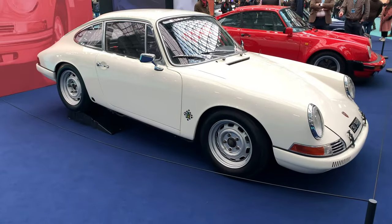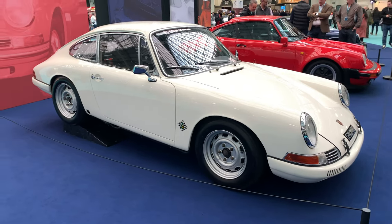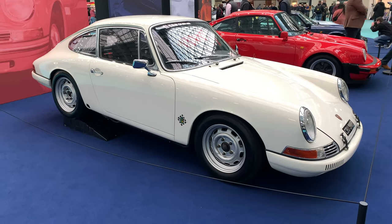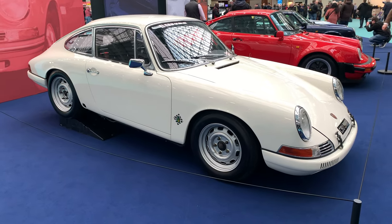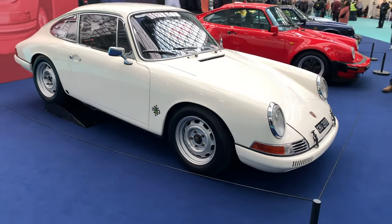Porsche is celebrating their 60th anniversary of the 911, and this is the very first version — the 901 — the cleanest version. I actually like this, but my favorite is the 964, which still resembles this car in many ways, but of course pretty much 90% of the car was new.